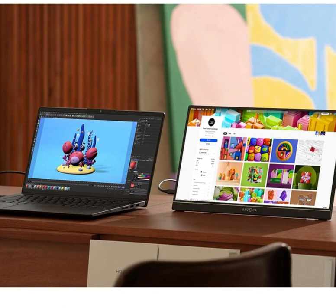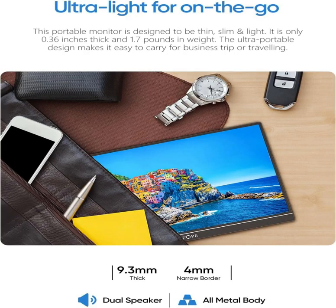Second Monitor for your laptop: the Arzopa Portable Monitor can very well act as your second screen and improve your work efficiency. You can work and perform multiple tasks simultaneously, and switch the screen view between horizontal and vertical modes for the perspective you prefer.